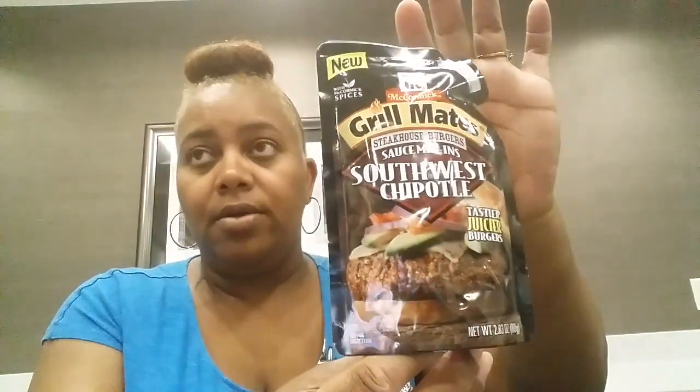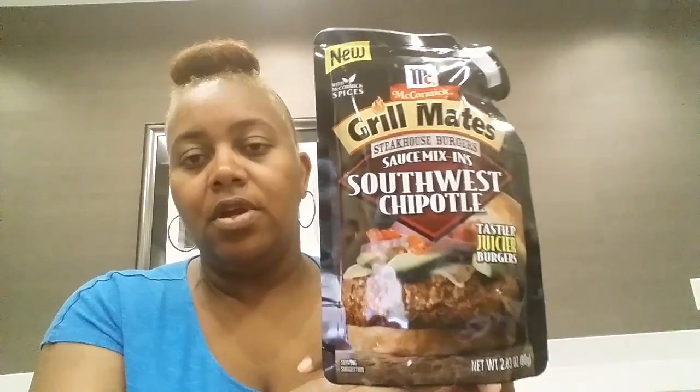Then I found this new Grill Made Steakhouse Burgers Sauce Mixed In — and this is the Southwest Chipotle. I didn't see this when I found my McCormick stuff. So I picked this up.